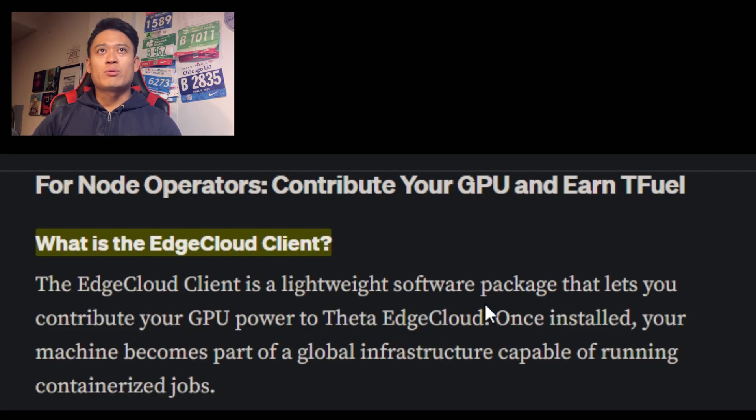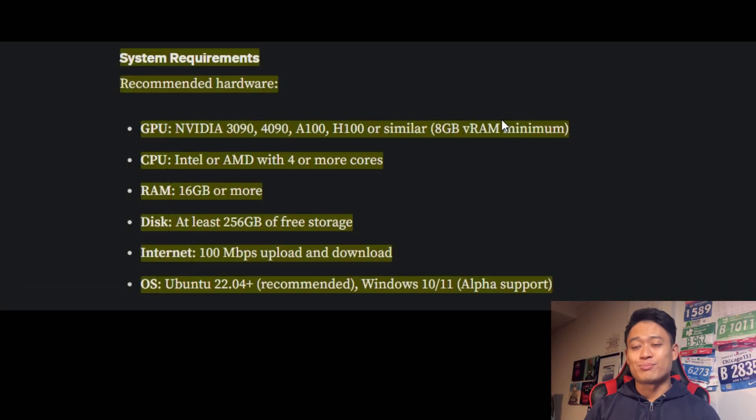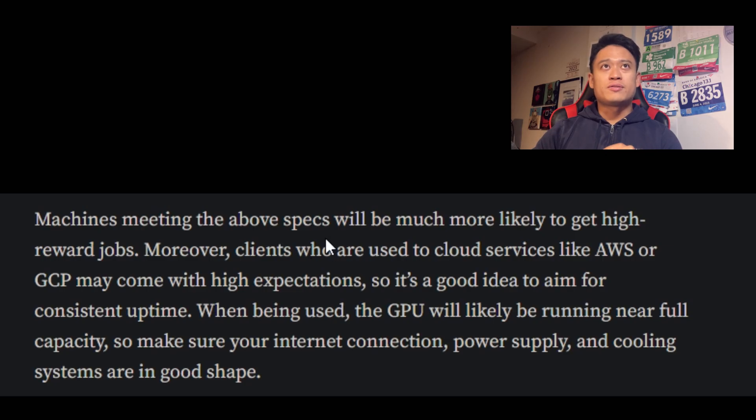What is the Edge Cloud client? The Edge Cloud client is a lightweight software package that lets you contribute your GPU power to Theta Edge Cloud. Once installed, your machine becomes part of the global infrastructure, capable of running containerized jobs. Here are the system requirements — I tried to run it on my old custom-built computer from college, but it's kind of past its time in terms of meeting the current requirements. Definitely check out your specs before you try to download any kind of software, and make sure you're downloading it from a legitimate website.